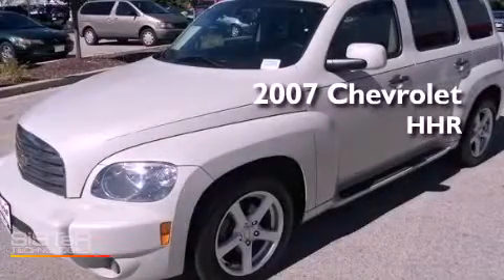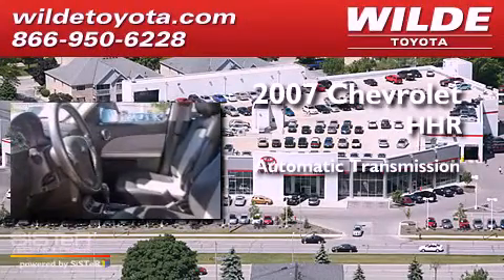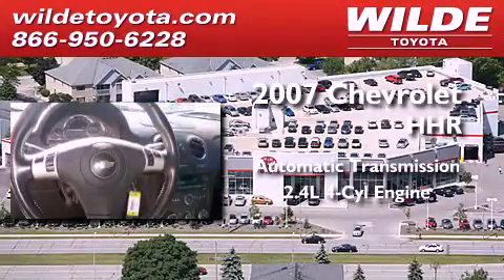This is a 2007 Chevrolet HHR. This wagon has an automatic transmission and an inline four-cylinder engine.